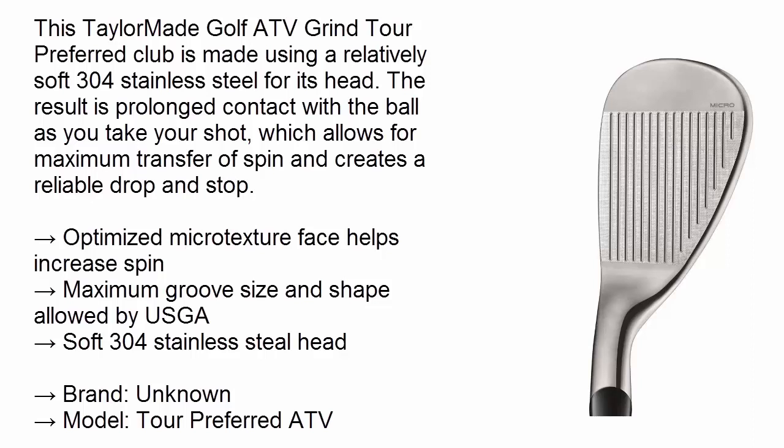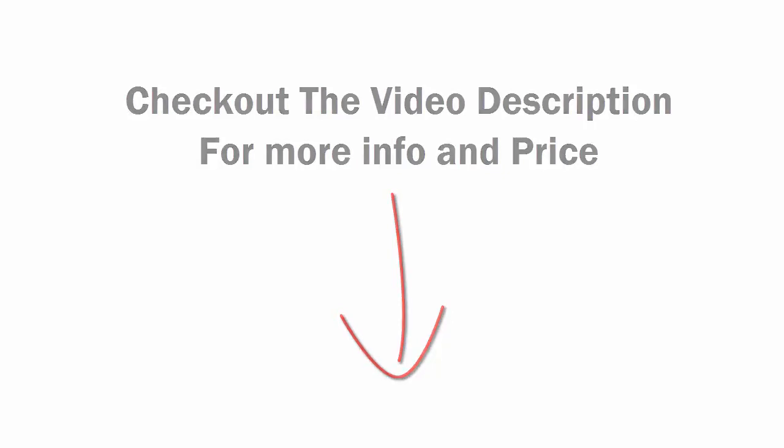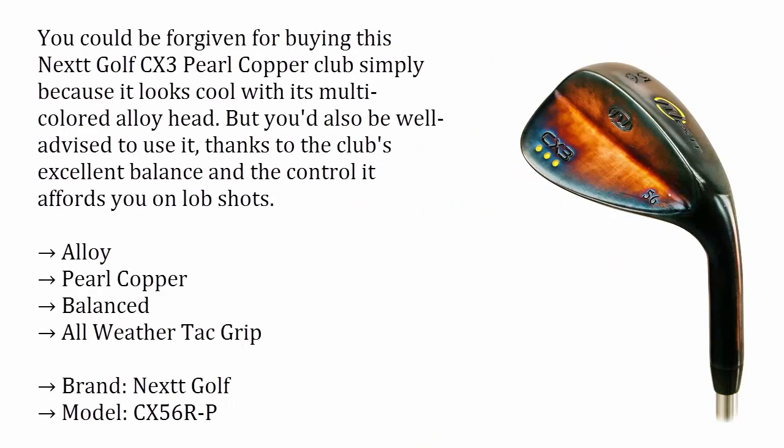Check out the video description for more information and price. Number two: Nextt Golf CX3 Pearl Copper. You could be forgiven for buying this Nextt Golf CX3 Pearl Copper club simply because it looks cool with its multicolored alloy head, but you'd also be well advised to use it thanks to the club's excellent balance and the control it affords you on lob shots. It features an all-weather tack grip.